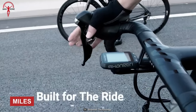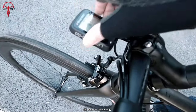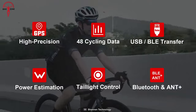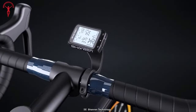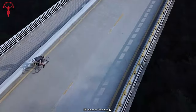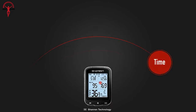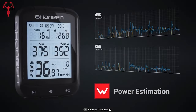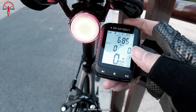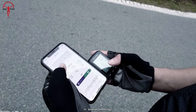Next on the list is Miles, an ultimate cycling companion that brings professional-grade features and metrics right to your fingertips. This compact device requires no complicated setup or expensive equipment. With its high-precision GPS, Miles accurately tracks and records your cycling routes so you can analyze your performance and progress over time. Miles also offers customizable screens so you can tailor the data displayed on the LCD screen to your specific needs, and with a battery life of up to 25 hours after a full charge, you can enjoy longer rides without worry.